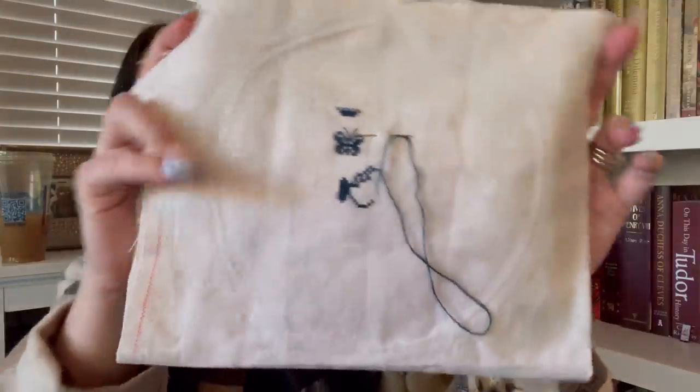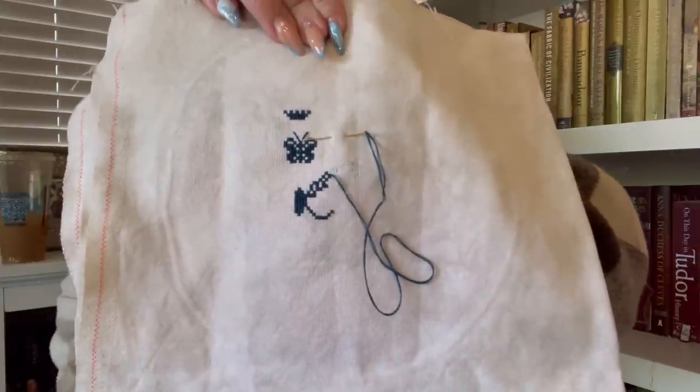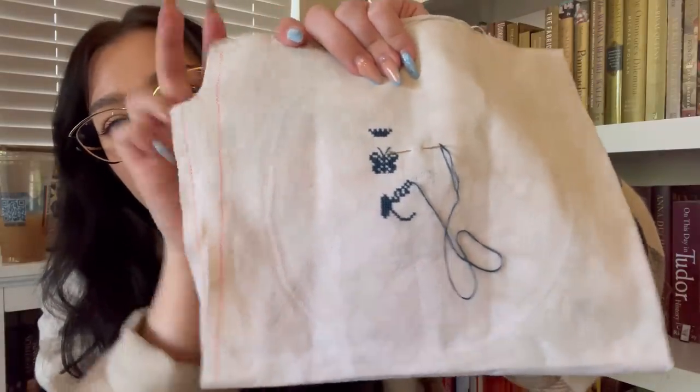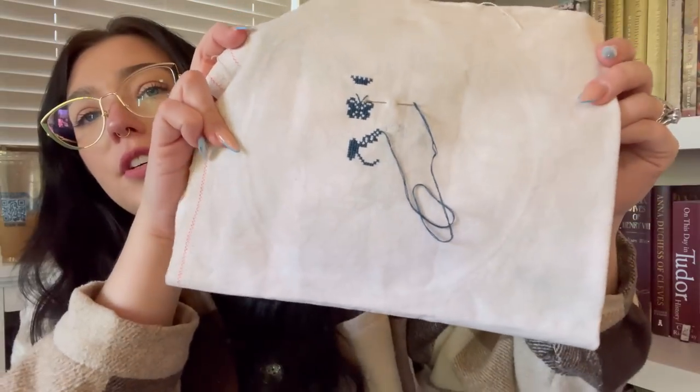Threadneedle Street had four hank skeins of it and I bought all four while I was there. I did start this a few weeks ago now. Here is my progress — I'm stitching it two over two on this Atomic Ranch fabric. It's just lovely. I love it so much, and the Weathered Stone is such a good neutral.